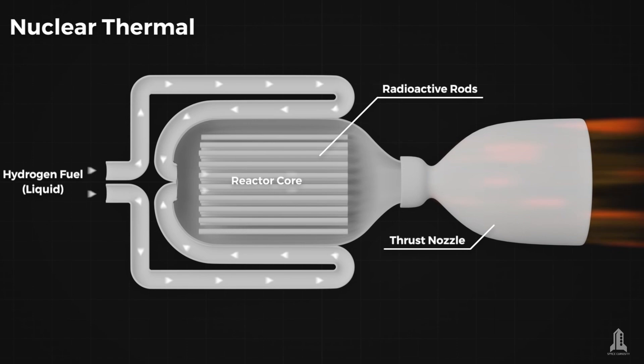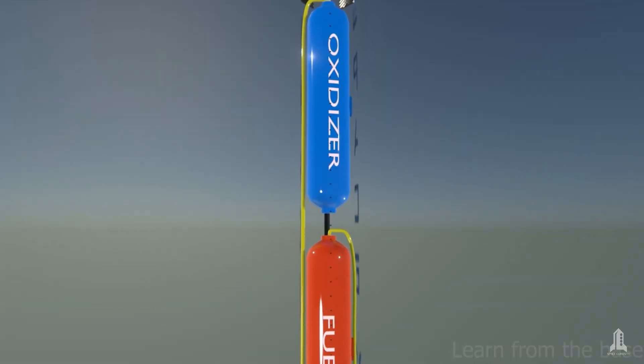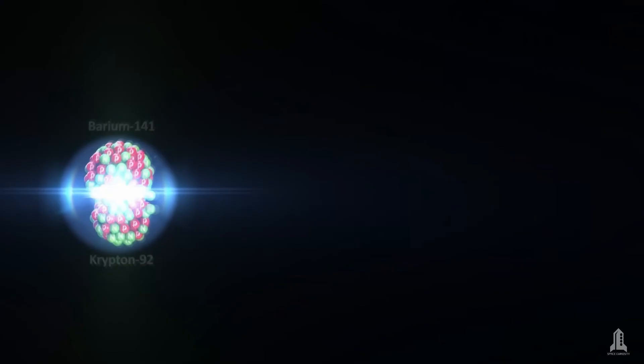At the heart of the NTP system is a nuclear reactor designed to produce a substantial amount of heat. Unlike chemical engines, which burn fuel and oxidizer to generate energy, nuclear thermal propulsion uses nuclear fission.